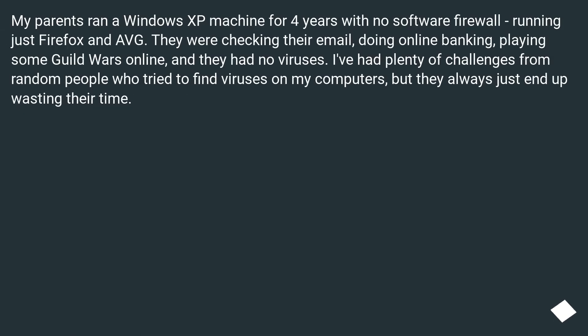My parents ran a Windows XP machine for 4 years with no software firewall, running just Firefox. On average they were checking their email, doing online banking, playing Guild Wars online — and they had no viruses. I've had plenty of challenges from random people who tried to find viruses on my computers, but they always just end up wasting their time.